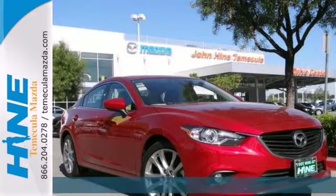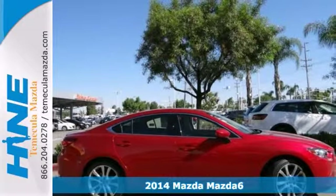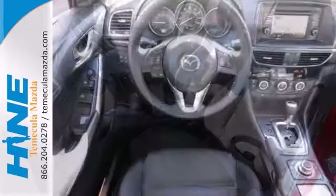We are proud to offer this charming 2014 Mazda 6i. This vehicle has a great cockpit layout with all the controls easy to find and right where you need them.